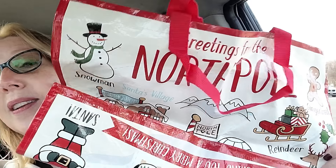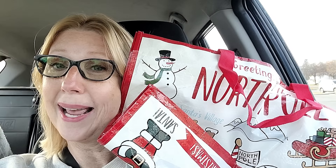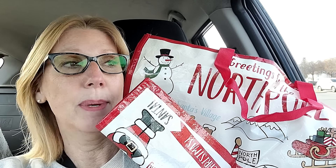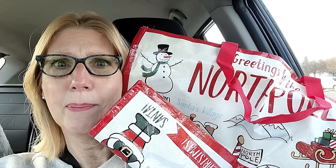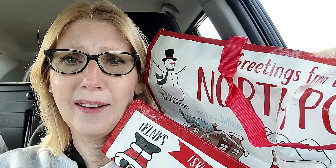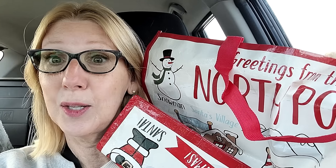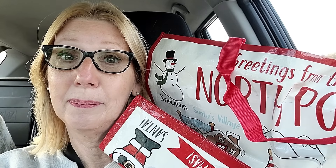I'm at Dollar Tree and look what I found this morning — one of my Christmas reusable bags. That makes me so happy. This one was put away in a box in my closet, so I've been using a Valentine's Day bag. I'm so excited to switch to my Christmas bag. Are you ready to go into Dollar Tree?